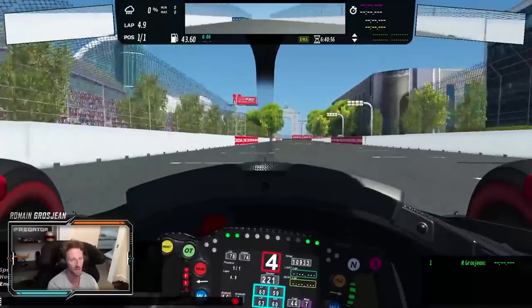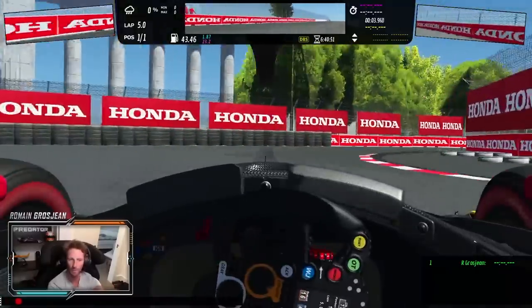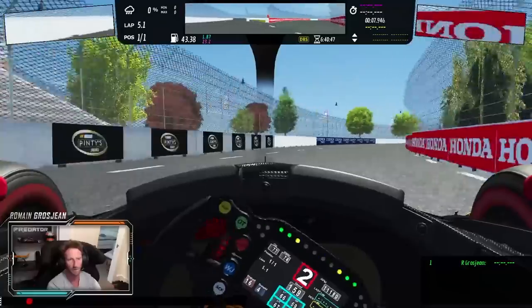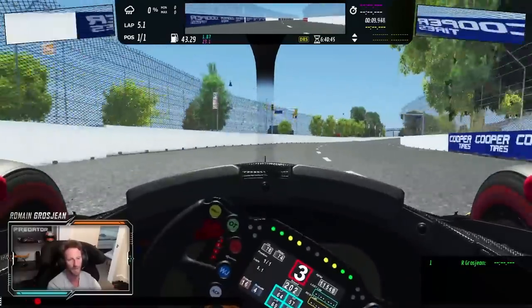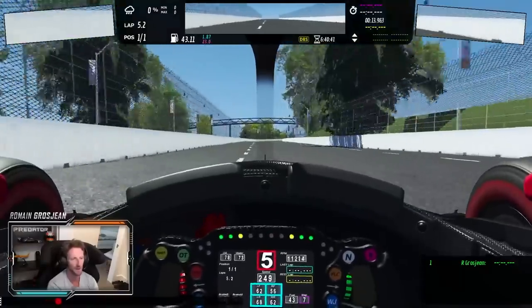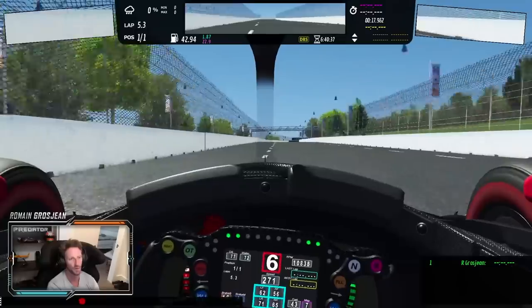Starting/finish line here. Big braking for turn one — you can use some of the inside curb here. Important to get early on throttle. Big, big straight line on the back straight here — 180 miles per hour top speed. Big braking at the end. It's definitely going to be the place where you use push-to-pass in the race.